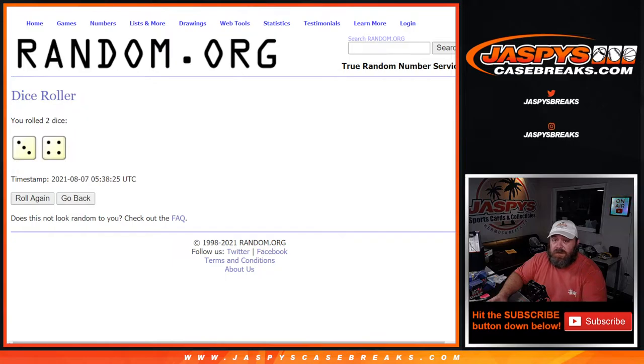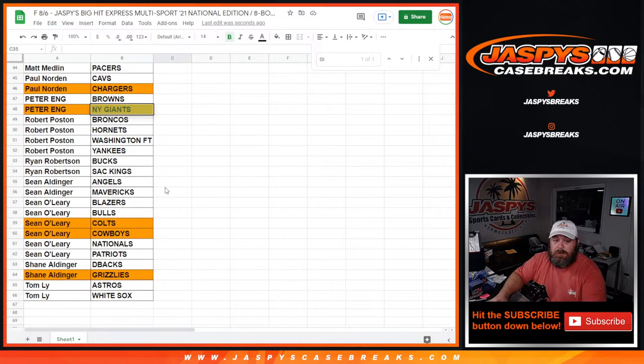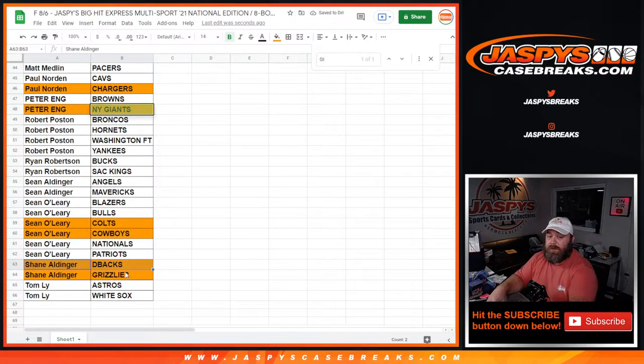Sean thinks he had the D-backs - I searched. Oh, he does - it's under D-backs, that's why. Diamondbacks are on the list, no randomizer necessary. Thank you Sean, or Shane - so Shane has the D-backs. I should have searched the shortened version. No randomizer necessary.